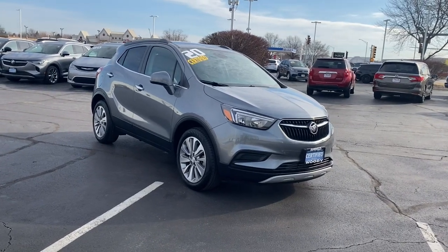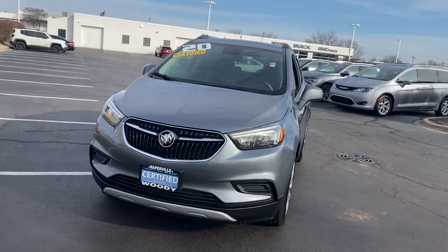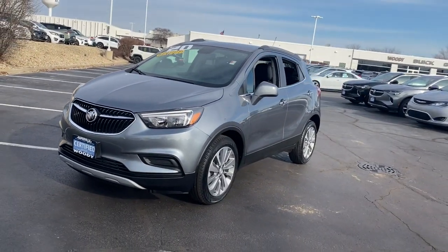Take a moment to check out the 2020 Buick Encore. With less than 20,000 miles on the odometer, this vehicle stands out from the rest.